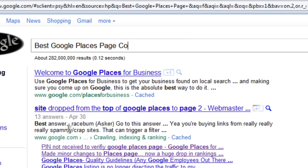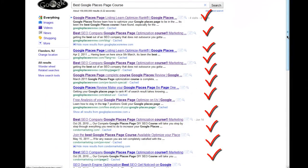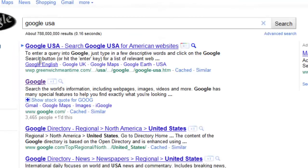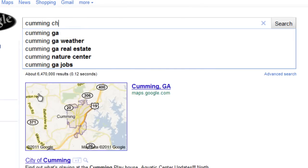Hi guys, I'm Jay Smith with Condor Marketing and Google Places Review. What we're going to show you in this video is simply some real-time results from people that have taken our Google Places page optimization course and are now getting the results that they wanted.